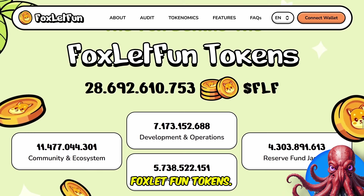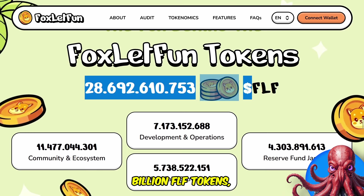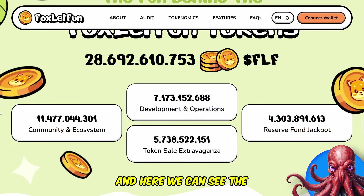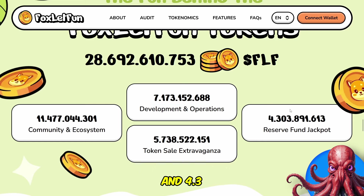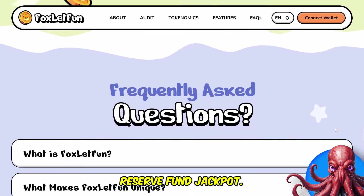The fun behind the Fox Look Fun tokens: there is a total supply of 28 billion FLF tokens. Here we can see the split — 11.4 billion for community and ecosystem, 7.1 billion for development and operations, 5.7 billion for token sale, and 4.3 billion for the reserve fund.